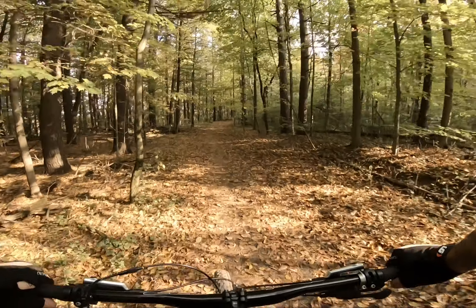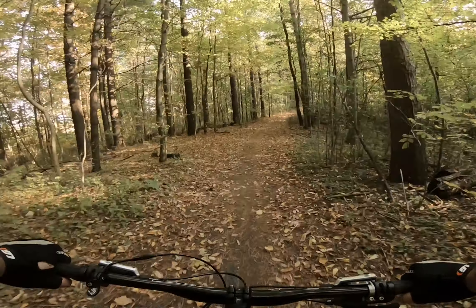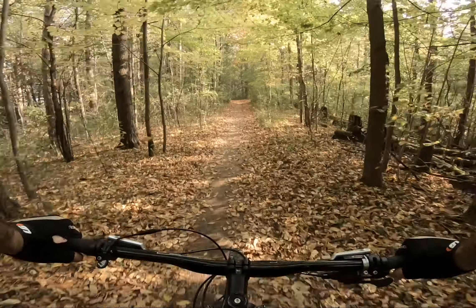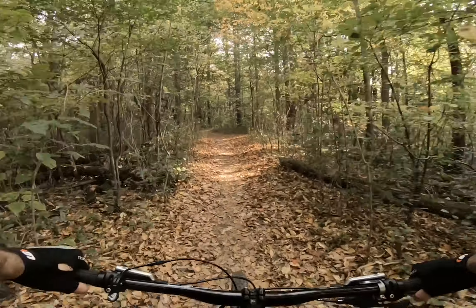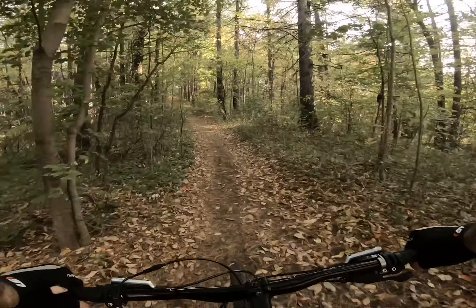Alright riders, thanks for joining me on that one — a lot of fun, very technical, beautiful day. I encourage you to get out there and get on the trail while the weather is beautiful. Enjoy the fall, and remember as always: you are what you repeat. Take care, bye bye!